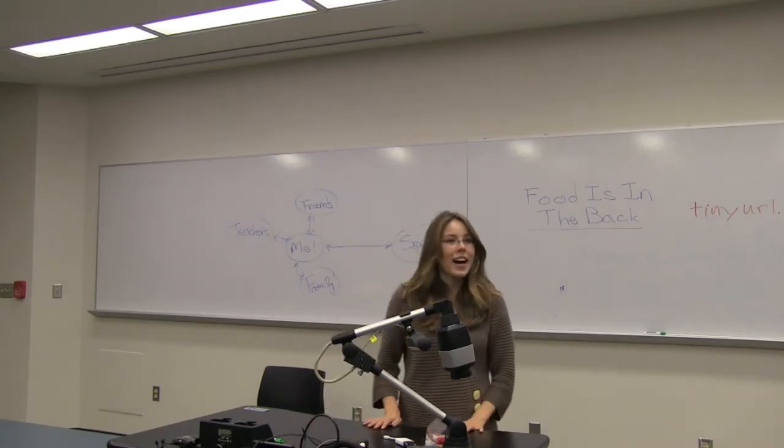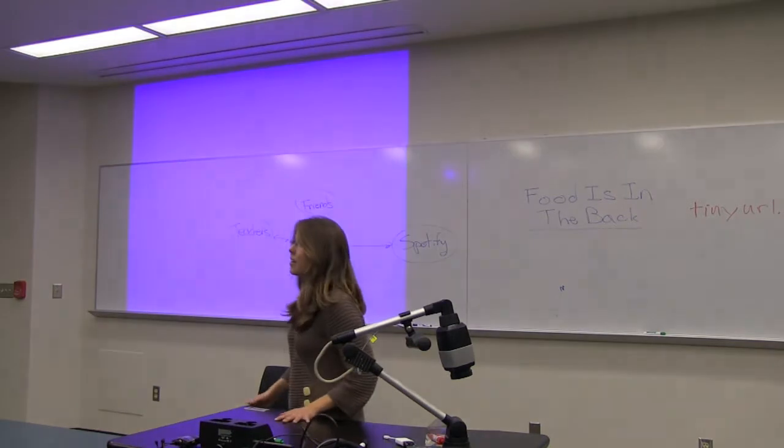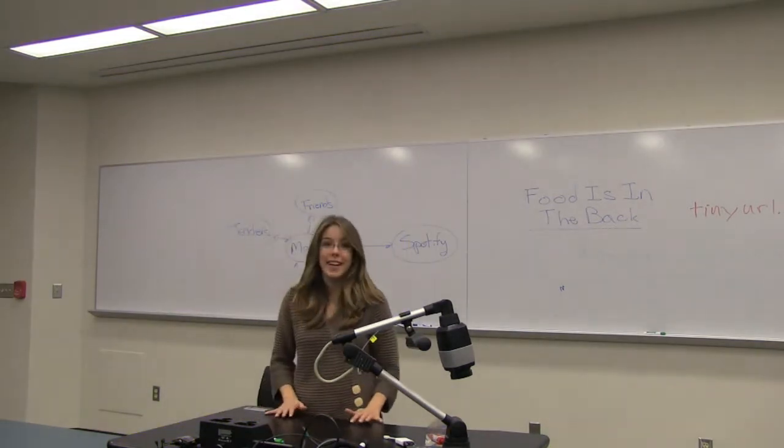Hi, my name is Megan Clark. I am a first year PhD student studying parallel computing here with Dr. Quentin Stout.